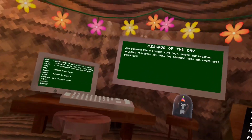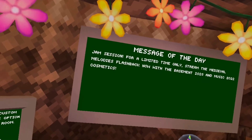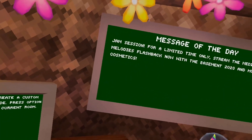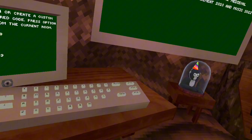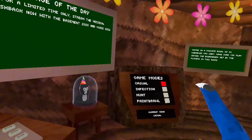Hey everyone, there's a new Gorilla Tag update and the message of the day says Jam Session for a limited time only — stream the Medieval Melodies Flashback now with the Basement 2023 and Music 2022 cosmetics. I actually got on yesterday when the update came out, made a video about the cosmetics, but it turns out there's way more stuff and I had syncing issues, so we're just going to redo this.